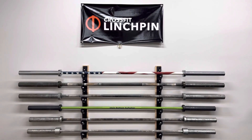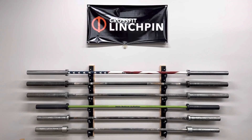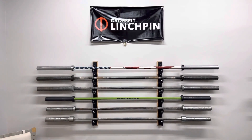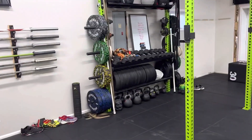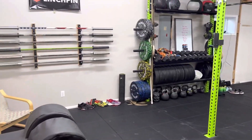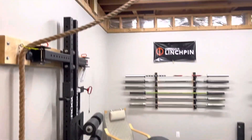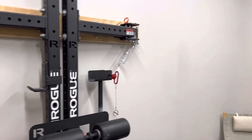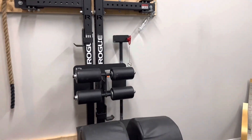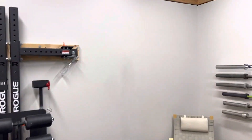This is the garage gym — or basement gym in our case — tour for Chris and Danielle Stewart. We've been with Linchpin for about three years and started out in a townhouse, but we are now here in the basement. It has nice tall ceilings. We brought this collapsible rig over from the townhouse, although at this point it pretty much just holds the GHD.